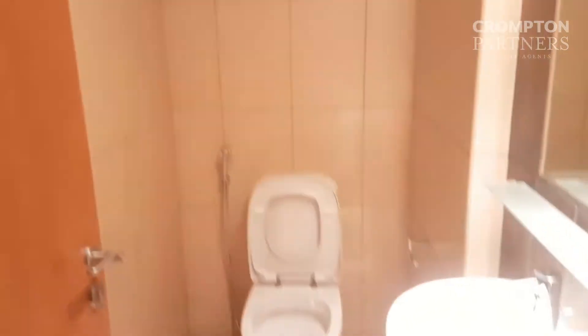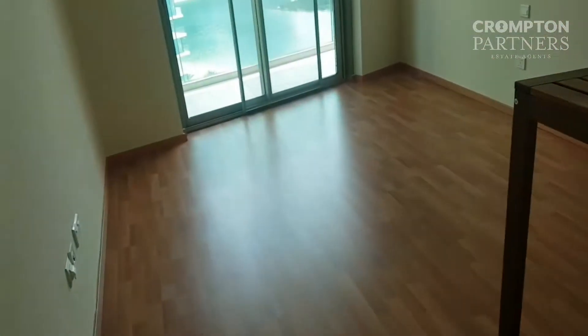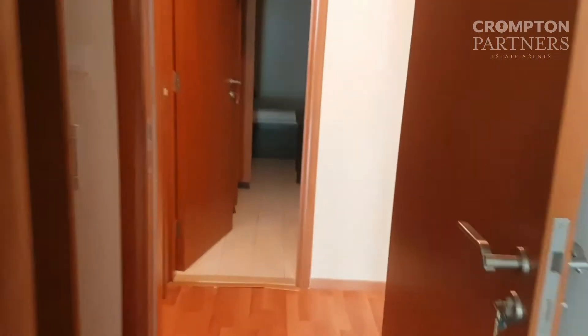That's the powder room. Cabinets for the second bedroom. The apartment is just vacated and it's undergoing refurbishment.